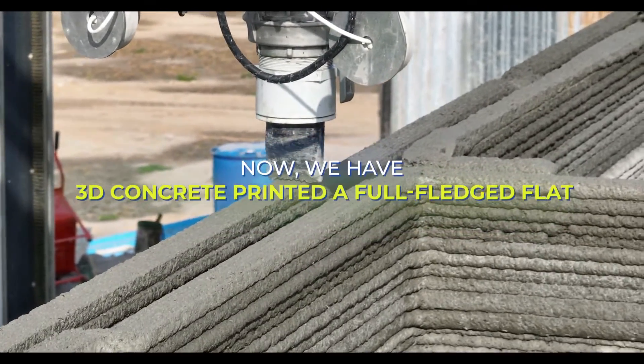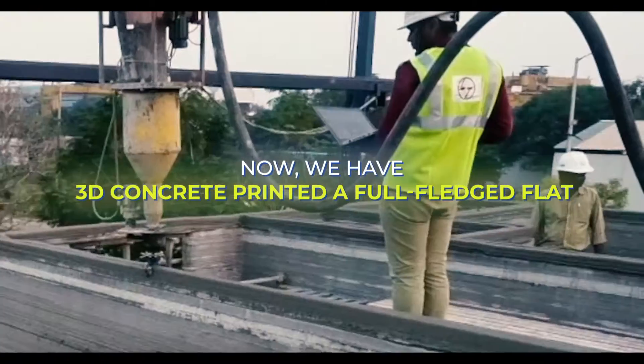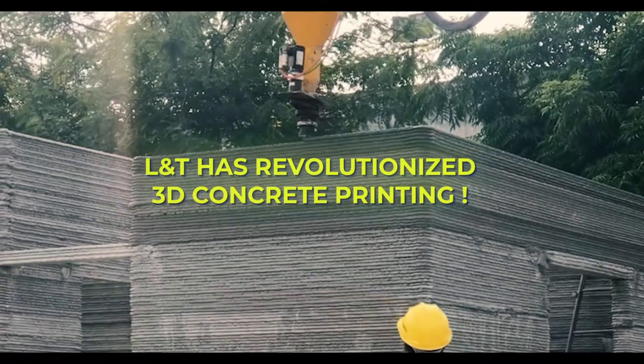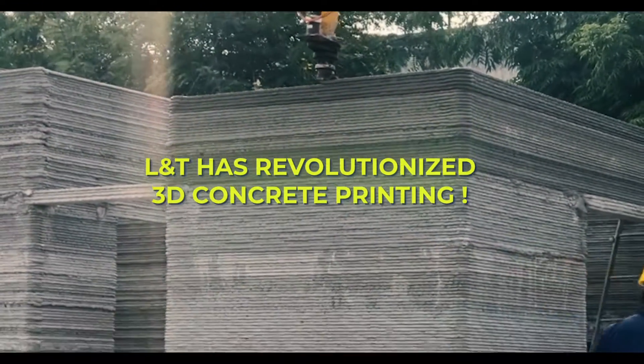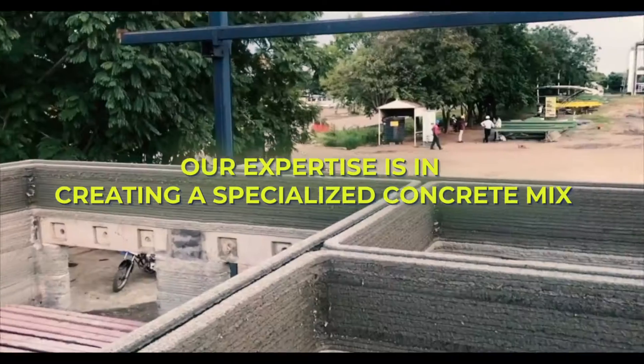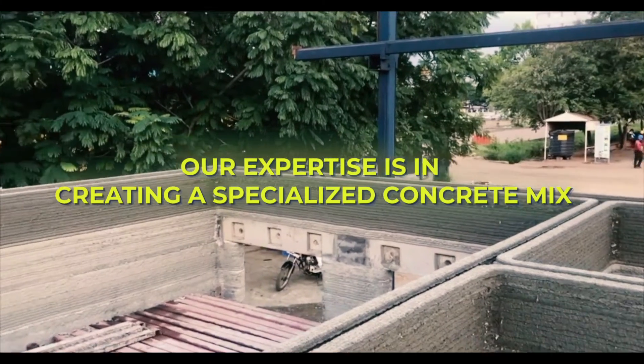Now, we have 3D concrete printed a full-fledged flat. L&T has revolutionized 3D printing technology by engineering a concrete mix with locally available construction material and developed ingenious methods to integrate reinforcement.